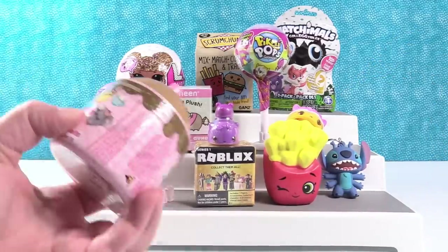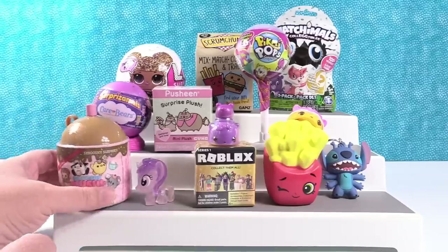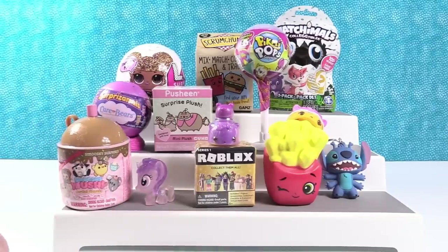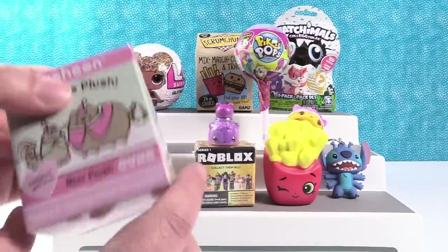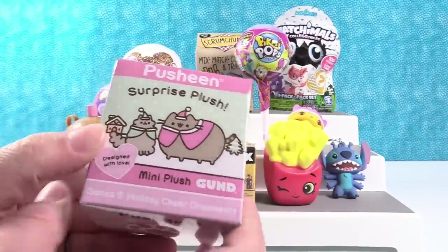I'm going to open the Smushy Mushy — oh no, I have to save that for Paul. That's a donut mushy and he likes donuts. Okay, I will open the Pusheen Surprise Plush. This is Series 5 — it's called Holiday Cheer Ornaments.